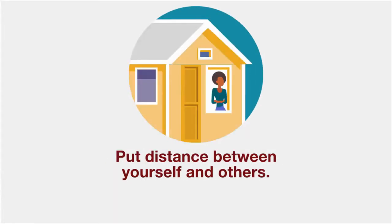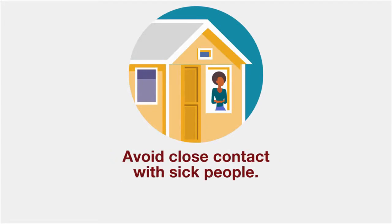Take extra measures to put distance between yourself and others. Avoid close contact with people who are sick.